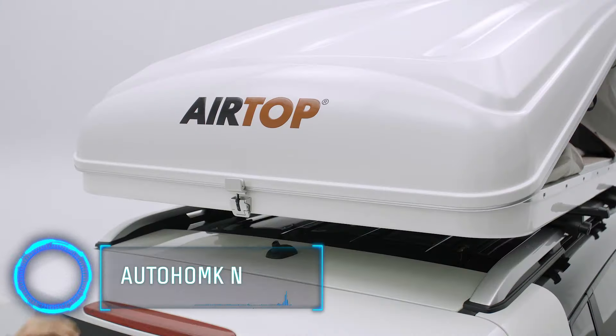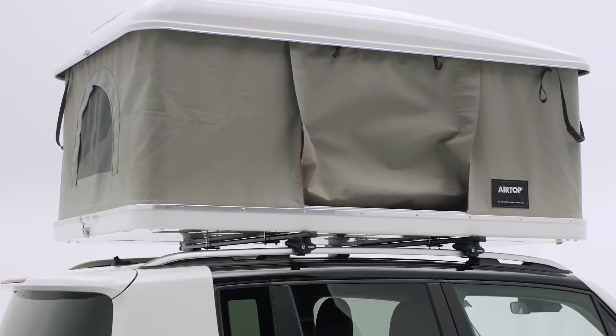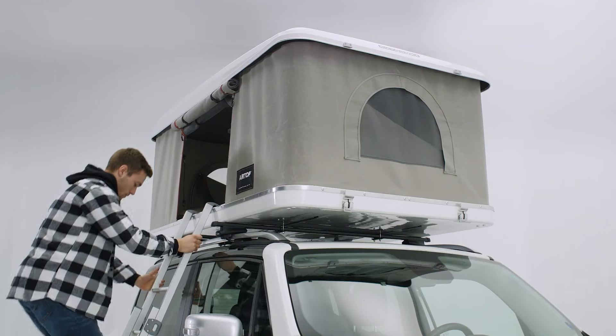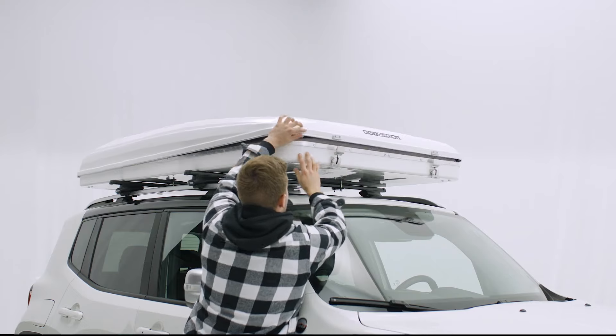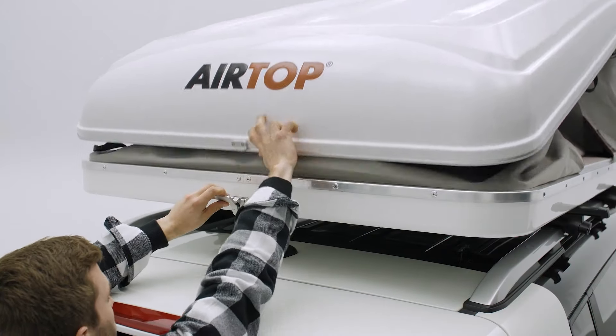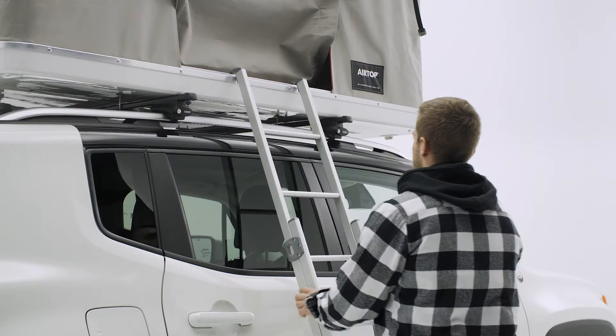The Auto Home Air Top is the first rooftop tent that will completely change your camping trips for the better. It's a breeze to set up, transforming your vehicle into a cozy sleeping area in minutes. The Air Top tent features an automatic opening system with gas struts. It includes three doors with mosquito netting for ventilation.